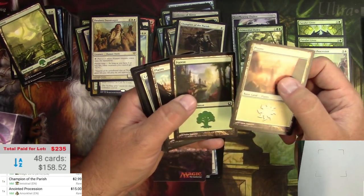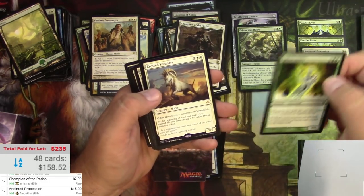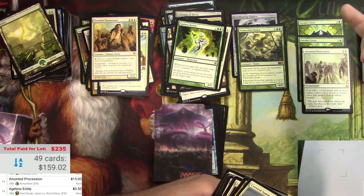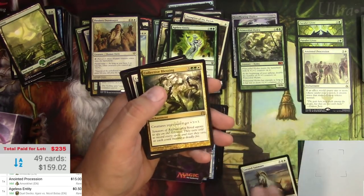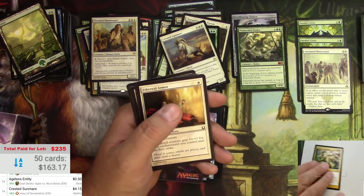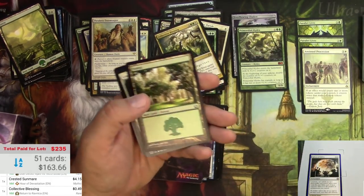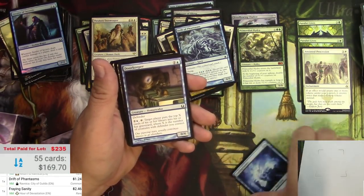Boy, I can't help but be hopeful to find a Doubling Season in here. It's definitely in that kind of vein. Crested Sunmare, Ageless Entity. Maybe this was an attempt at a Commander deck - there are duplicates of Parallel Lives but not so many duplicates of the other stuff. Maybe someone was just collecting a bunch of cards together to get started building a Commander deck. Kind of a humans theme. There's another Sphere of Safety - they would've had to cut that from their 100. Fracturing Gust - that's good, a couple bucks.